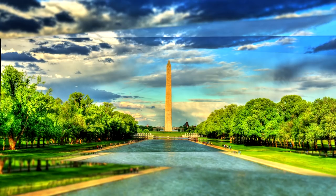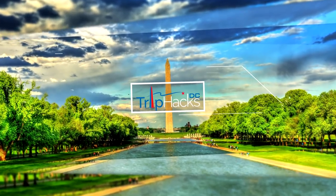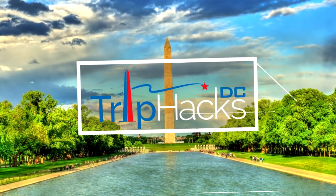I'm going to tell you how you can eat at the cafeteria at the USDA headquarters when you visit Washington DC. Hello, welcome to Trip Hacks DC. My name is Rob. I'm a tour guide here in the nation's capital.